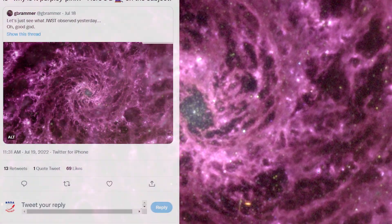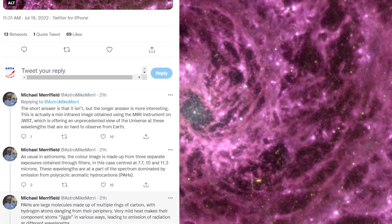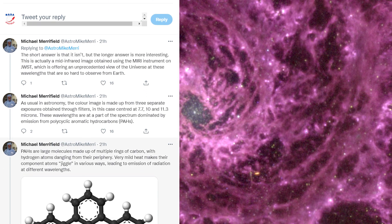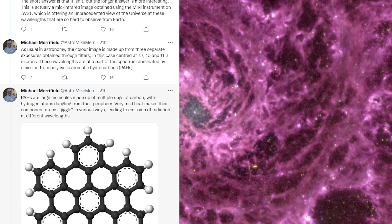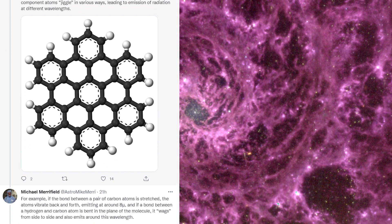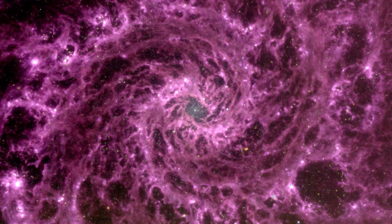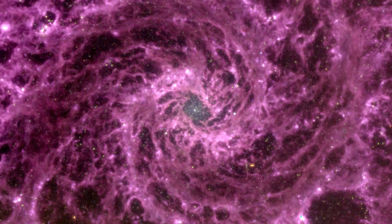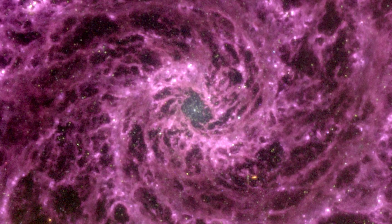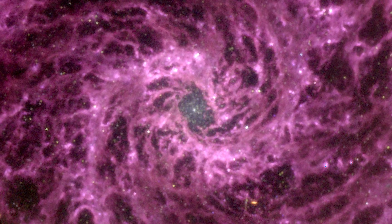According to Michael Merrifield of the University of Nottingham, the particular purple hue of Brammer's picture is owing to the unique chemical makeup of NGC 628's dust clouds, which are mostly composed of large molecules known as polycyclic aromatic hydrocarbons. Because these molecules only emit certain wavelengths of light, there was very little green when Brammer mapped the three wavelengths to red, green, and blue. When the residual red and blue emissions were mixed, they produced a pinky-purple color.